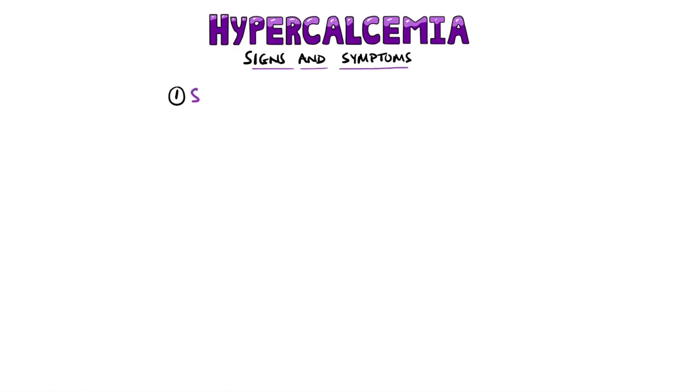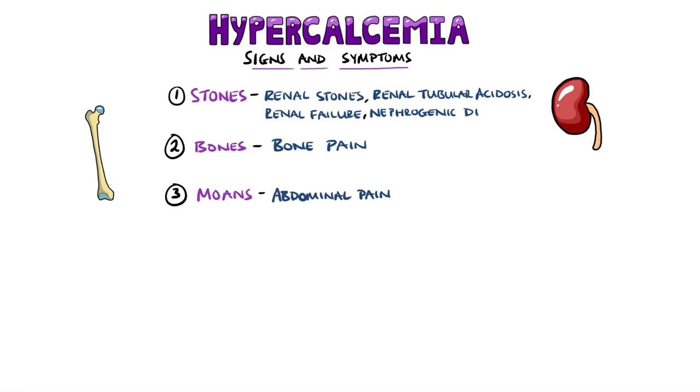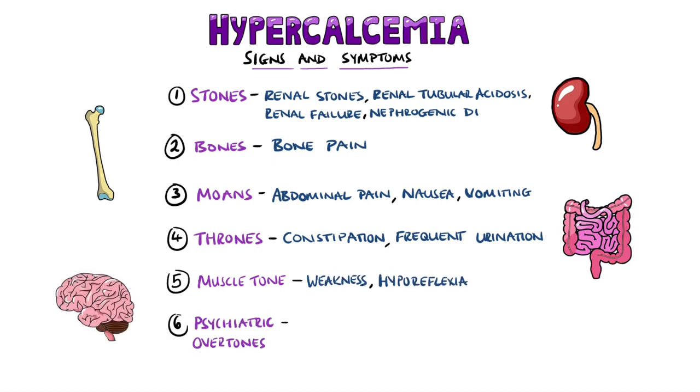Signs and symptoms of hypercalcemia can be remembered with a mnemonic: Stones, indicating kidney or renal stones — but also remember other renal symptoms such as renal tubular acidosis, renal failure, and nephrogenic diabetes insipidus. Bones for bone pain. Moans for abdominal pain and nonspecific symptoms like fatigue and nausea. Thrones for constipation and frequent urination. Muscle tone for muscle weakness and hyporeflexia. And psychiatric overtones for depression, anxiety, and cognitive dysfunction.